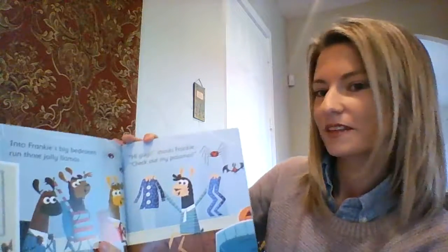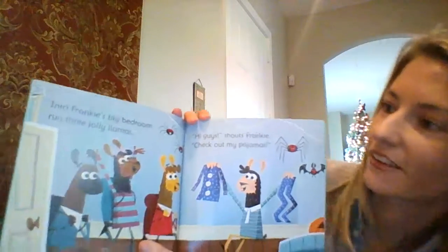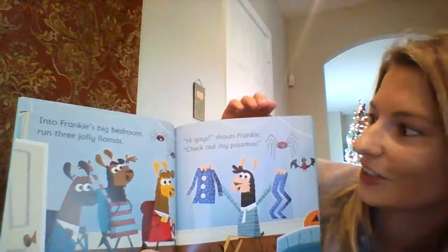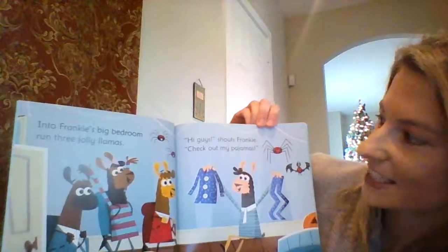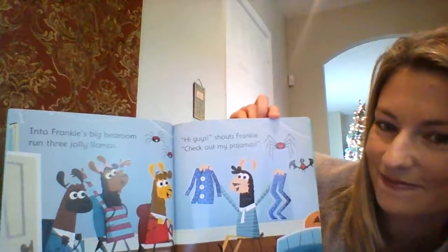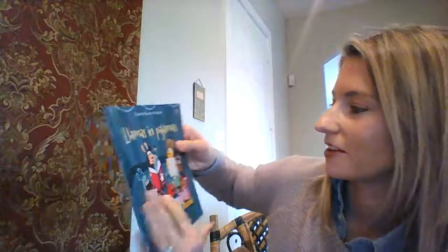It rhymes throughout. 'Into Frankie's big bedroom run three jolly llamas. Hi guys! Shouts Frankie. Check out my pajamas.' That's super fun and the pictures are really gorgeous. That's Llamas in Pajamas.